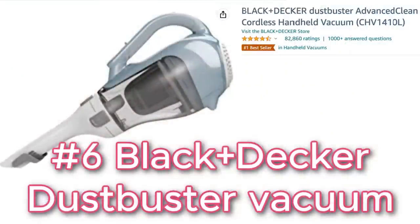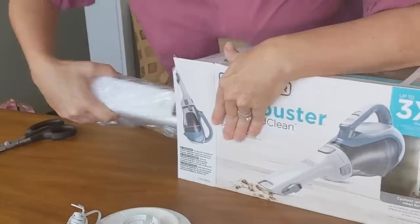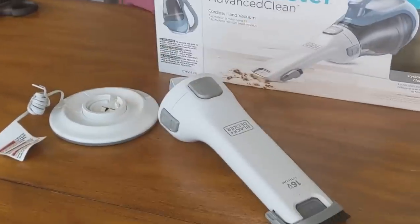After about an hour of scrubbing and using the upholstery cleaner, I have to say this turned out better than I thought it would. All of the hair came off — this couch looks almost brand new.